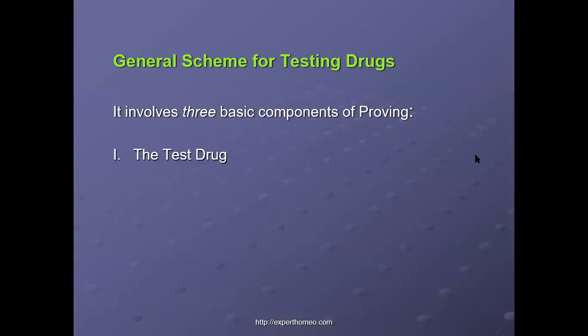The general scheme of testing a drug involves three basic components of drug proving: the drug, the proving team, and the procedure.